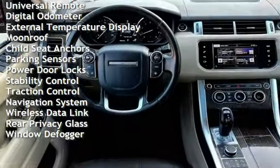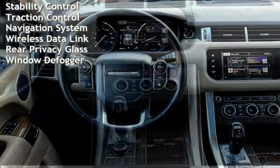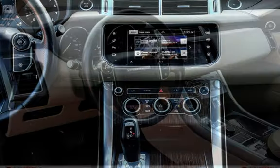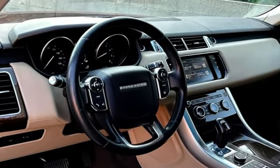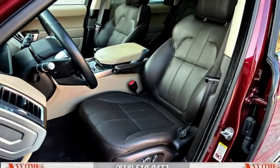Additional features include power steering, power windows, universal remote, digital odometer, external temperature display, moonroof, child seat anchors, parking sensors, power door locks, stability control, traction control, navigation system, wireless data link, rear privacy glass, and window defogger.